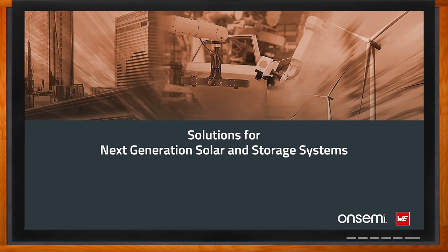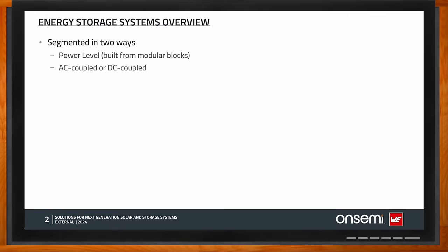Prasad, can you give us an upper-level view of these kinds of designs? Energy storage is becoming predominantly important in various segments of end applications, starting from residential storage at homes, then commercial buildings adding storage, and also utilities at high power levels. The storage can be segmented into two ways: based on power level, and whether it is AC coupled or DC coupled.